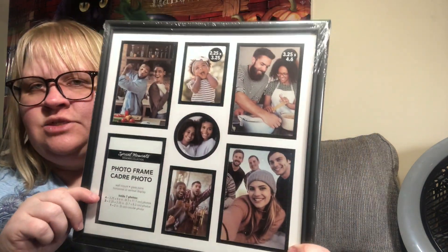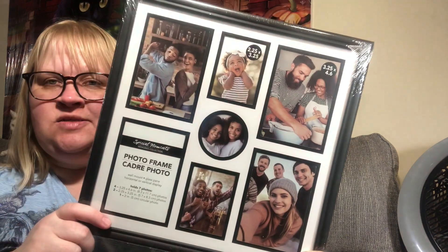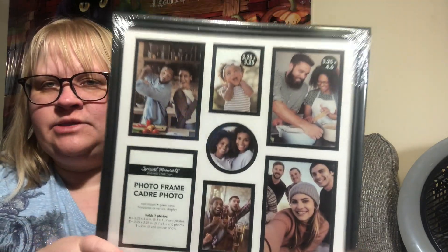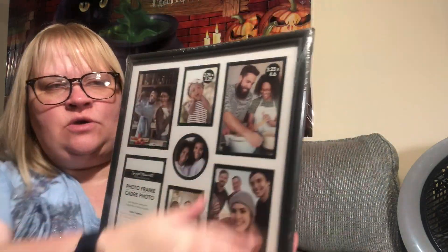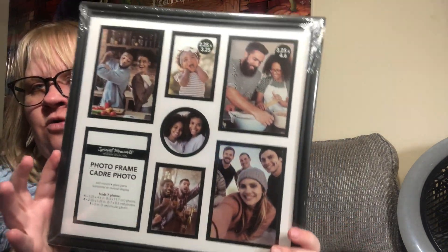I did find some photo frames by Special Moments — these fit those calendar pages. I do have some calendar pages I want to frame, so these were really hard to find. I started seeing some stores stock back up on them so I grabbed some while I can. It's still a cute collage frame if you just want to use it for that, but I'm told the whole calendar fits perfectly.